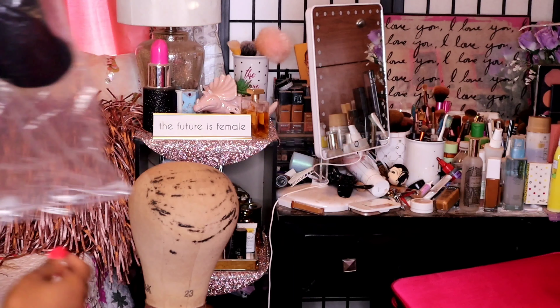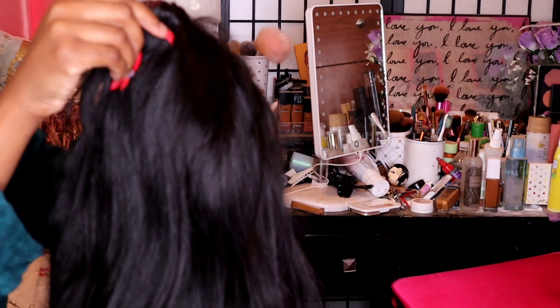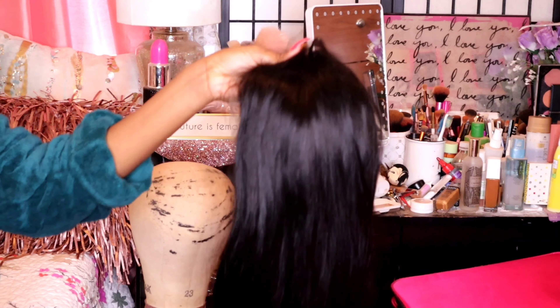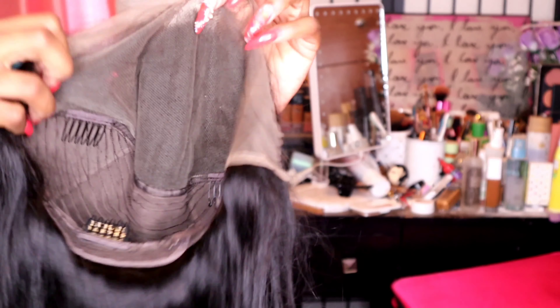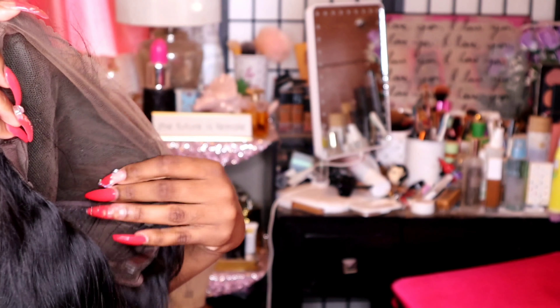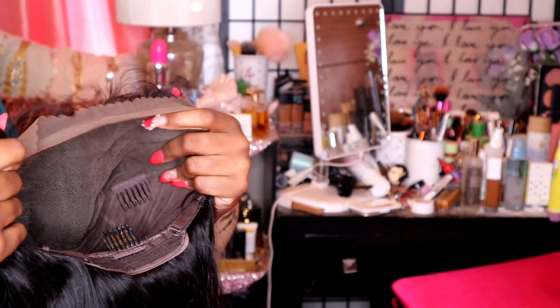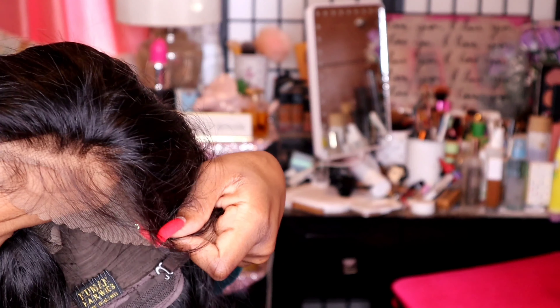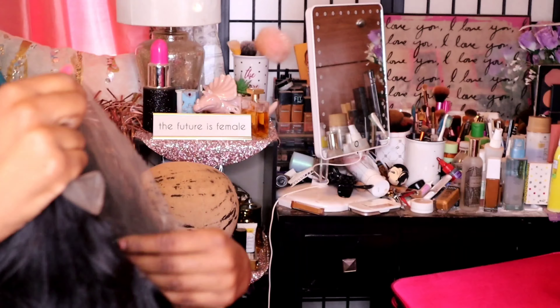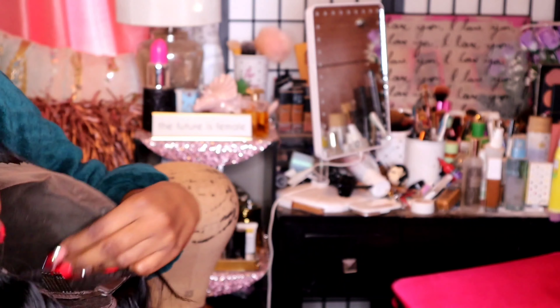Now let's get into the wig that I actually ordered — oh my god, it is so full, so long, so thick! On the inside, this is a medium brown lace wig. They also sell transparent and other lace types, but I opted for medium brown because I think it'll go better with my skin tone. It comes pre-plucked with baby hairs — you honestly don't have to do any work to this wig, but you guys know me, I'm gonna customize it to my own liking.